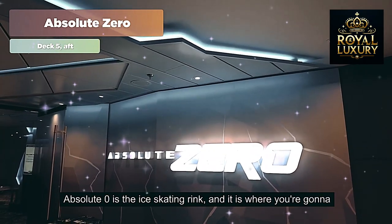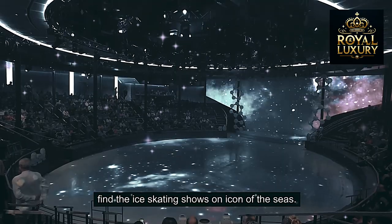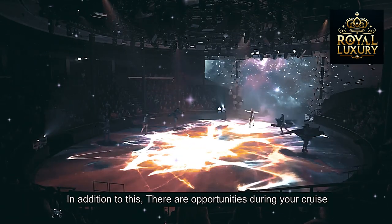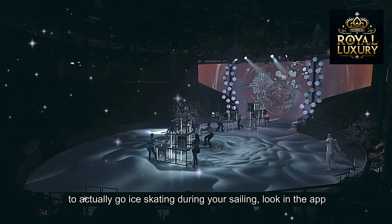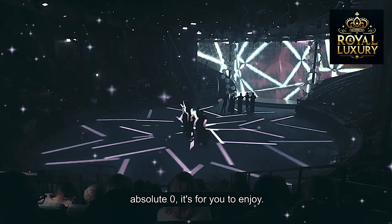Absolute Zero is the ice skating rink, and it is where you're going to find the ice skating shows on Icon of the Seas. In addition to the shows, there are opportunities during your cruise to actually go ice skating during your sailing — look in the app for times when that's available.